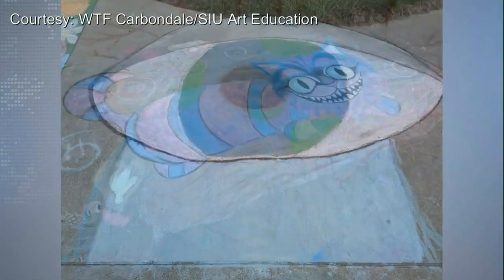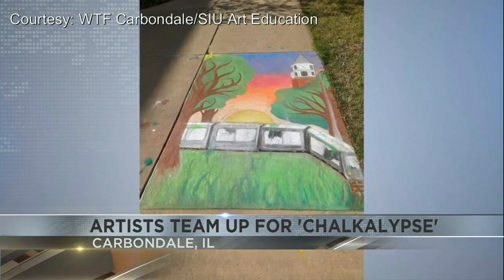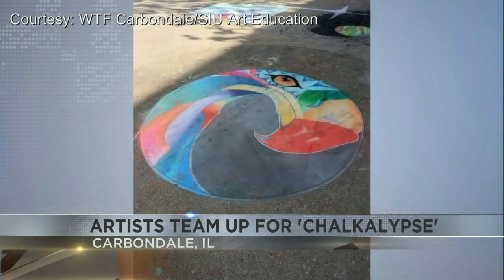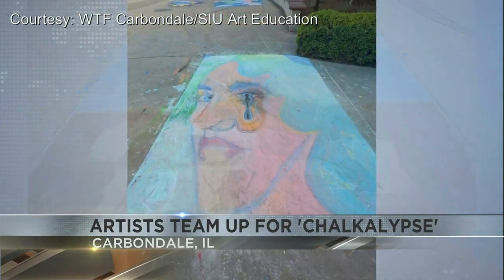We want to take some time to show off this fantastic artwork over on the SIU campus. They call it the Chuckalypse. We found it on the WTF Carbondale Facebook page and the work was done this weekend by artists with the SIU Art Education Program.